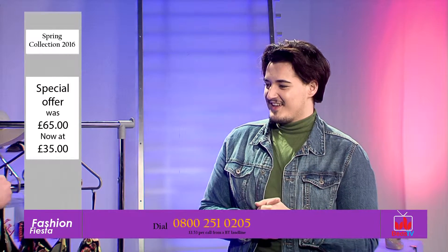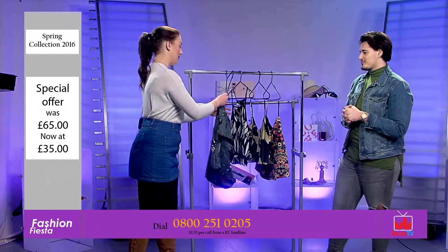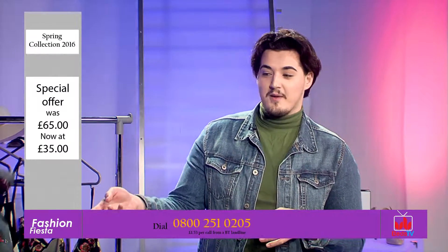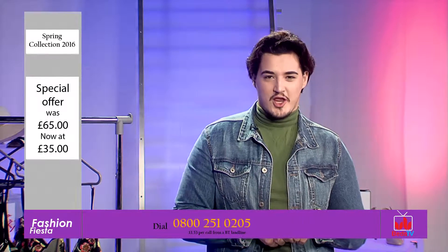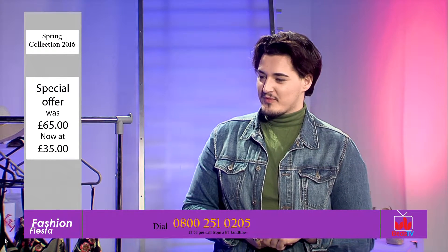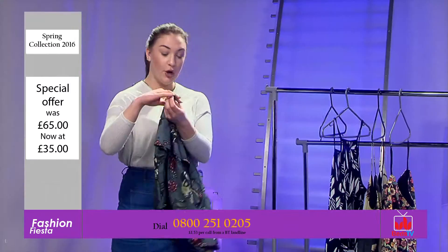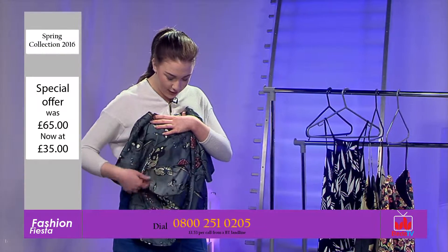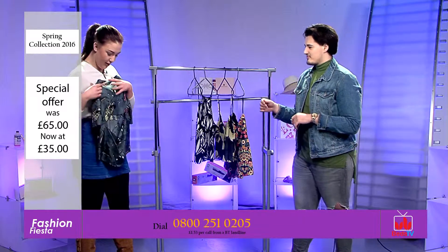Now I'm going to move on to the item I'm really excited about today — it's on offer from £65, and you can actually purchase it from fashionfiesta.com, item number 123. It's £65 but online at Fashion Fiesta it's £35 today. It's 100% silk, woven with Indian silk, and there's a really sexy slit at the back which exposes just a small part of the back under the bra.